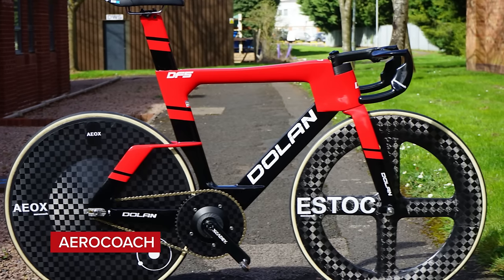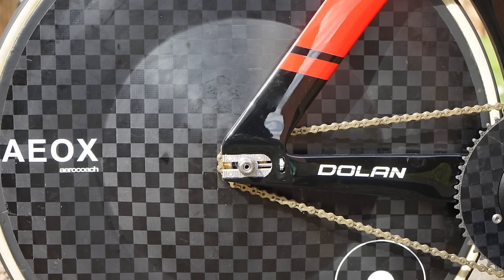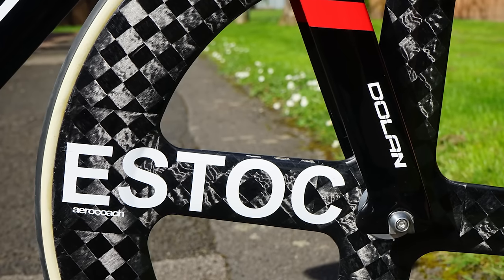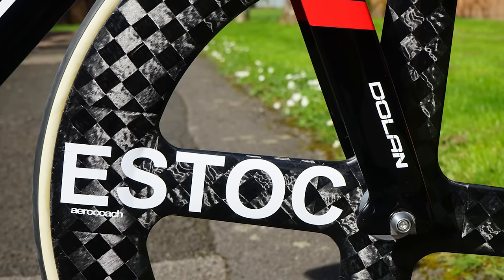Time now for some hot tech. We're going to kick things off with a new track bike from Dolan called the DF5. It's a collaboration between Dolan and aero performance consultants AeroCoach, who've used CFD studies to design it. It looks incredible. It's been certified and okayed by the UCI, so it can be used in the Paris Olympics — they're not going to change their mind on it. Keep your eyes peeled for it.